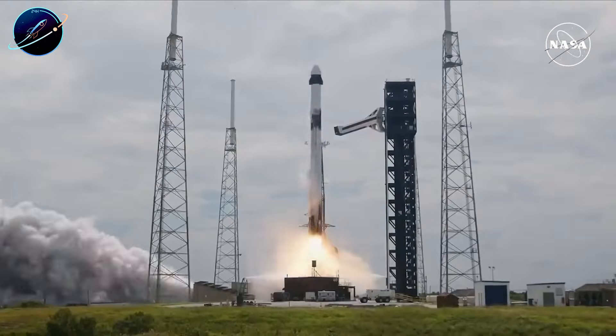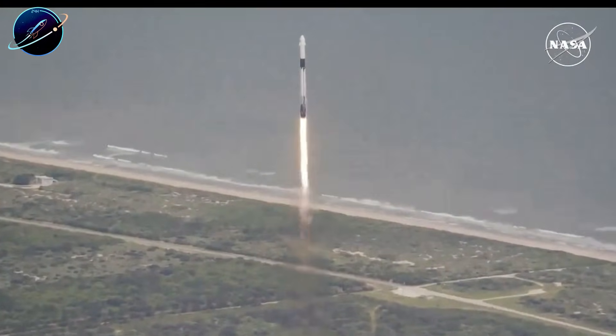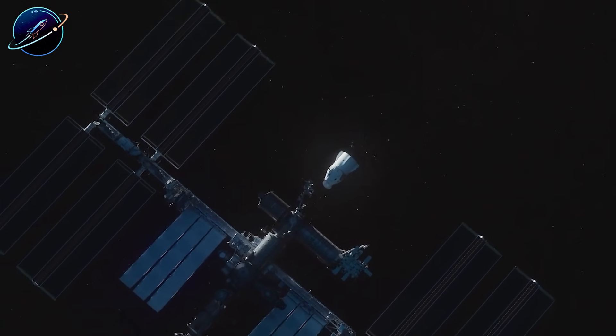Meanwhile, Dragon has flown 17 crewed missions and brought back 64 astronauts safely. The numbers don't lie. So what would it actually take to send Dragon to the moon?